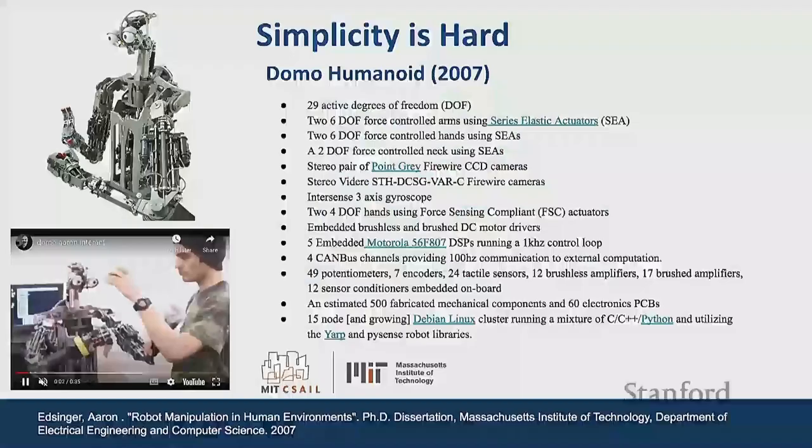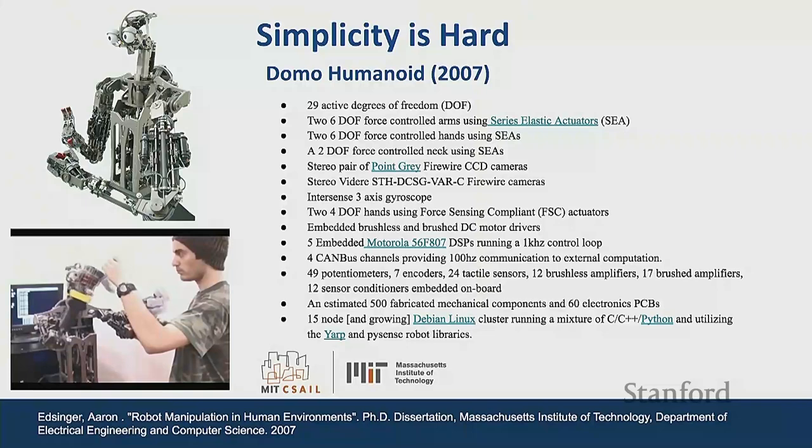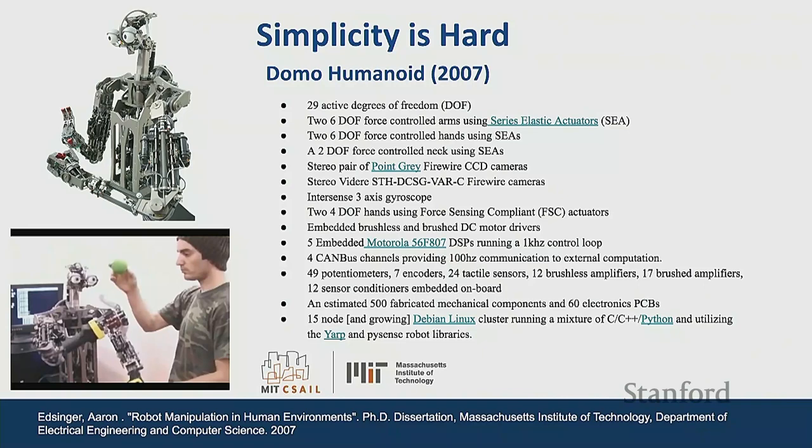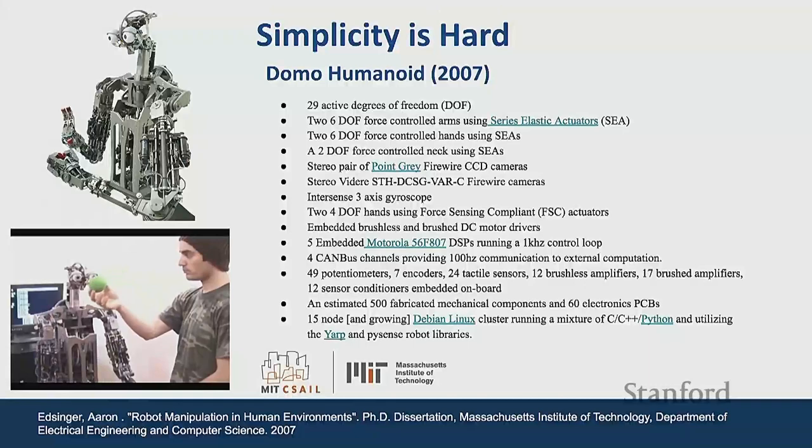Moving on to simplicity. This is a robot built at MIT — it's my PhD work, a robot named Domo. It had dozens of actuators, a dozen computers, probably five or six different cameras. Super complex. It was a lot of fun to build, but very easy to stack up that type of complexity — you just bolt one thing to the next. Complexity is much easier to get to than simplicity, so while it was a cool machine, I've learned from that to avoid that type of complexity.